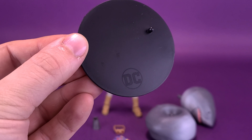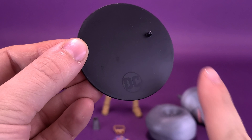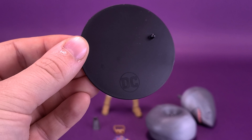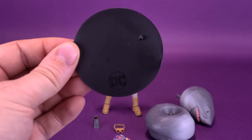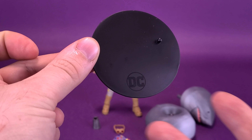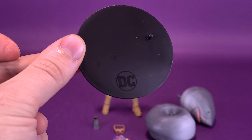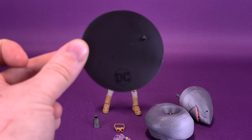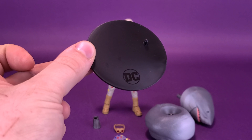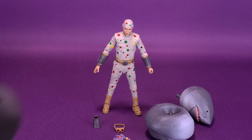It would be nice if instead of 'DC' they put 'Suicide Squad' or something at the bottom of the stand, but they're not going to put in brand new printing just for these stands alone. At least we get display stands — walk away with what victories we have. We actually have stands with our figures.